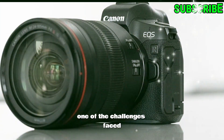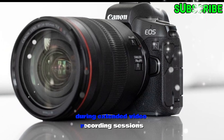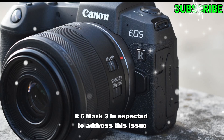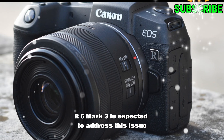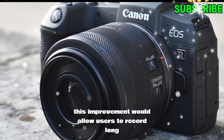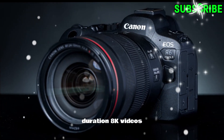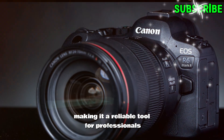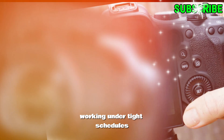Addressing overheating concerns. One of the challenges faced by previous models was overheating during extended video recording sessions. The Canon EOS R6 Mark III is expected to address this issue with a redesigned cooling system. This improvement would allow users to record long-duration 8K videos or high-speed burst photography without interruption, making it a reliable tool for professionals working under tight schedules.